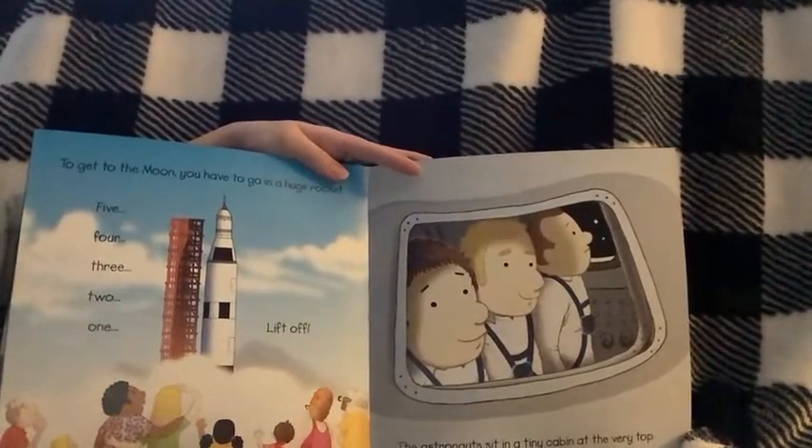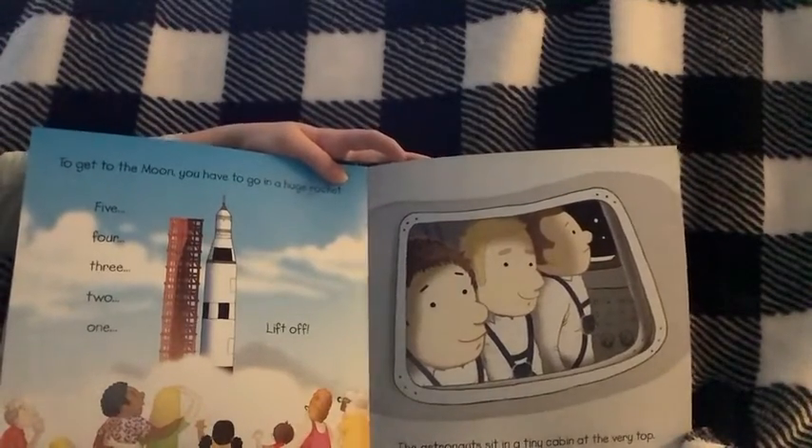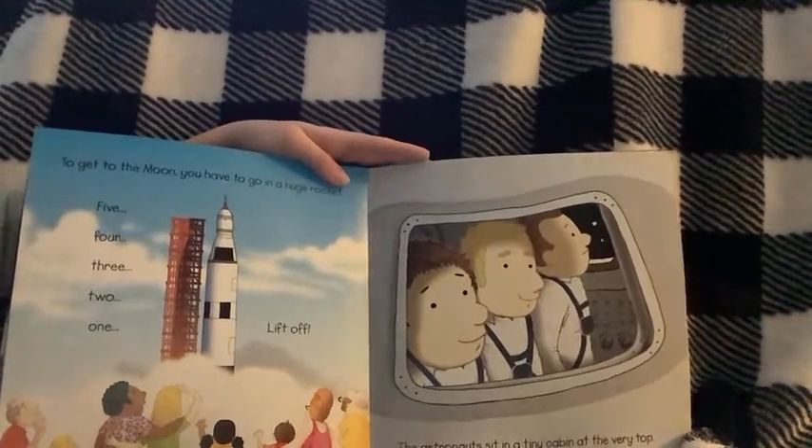To get to the Moon, you have to go in a huge rocket. Five, four, three, two, one, lift off! The astronauts sit in a tiny cabin at the very top.